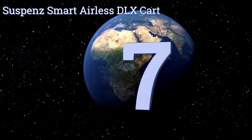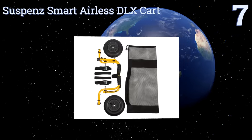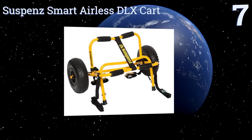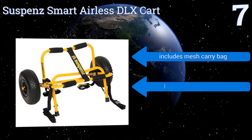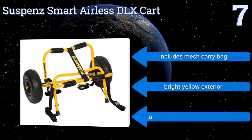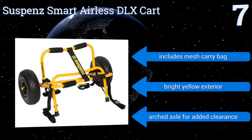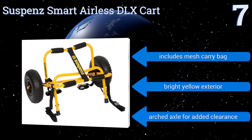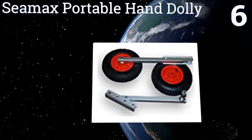At number seven, with a powder-coated aluminum frame, stainless steel hardware, and airless 10-inch tires, the Suspend Smart Airless DLX Cart is a notch above other hand trailers on the market. Holding up to 125 pounds, it folds up when you're done using it for easy off-season storage. It comes with a mesh carry bag, a bright yellow exterior, and an arched axle for added clearance.